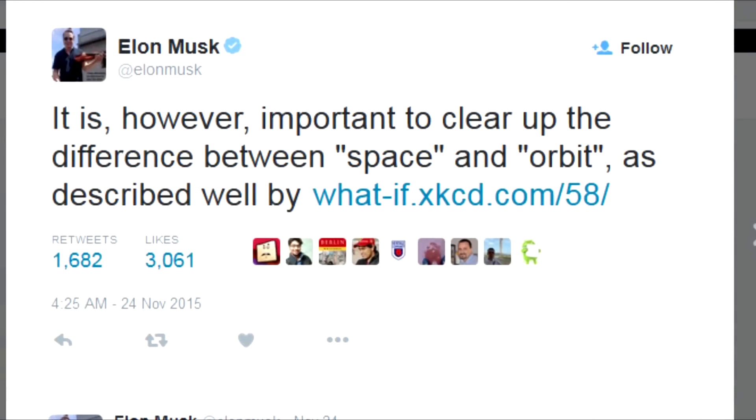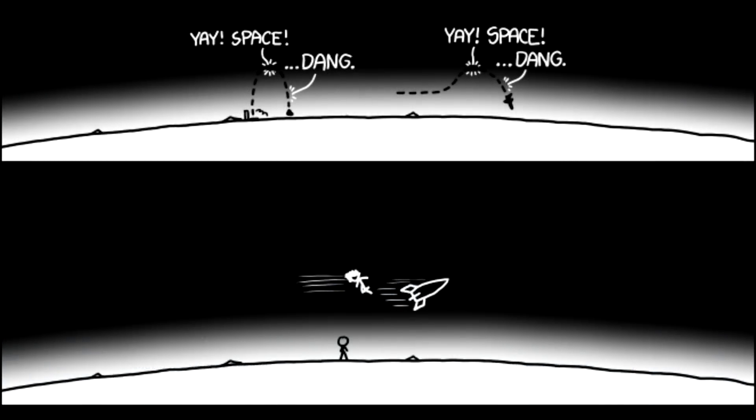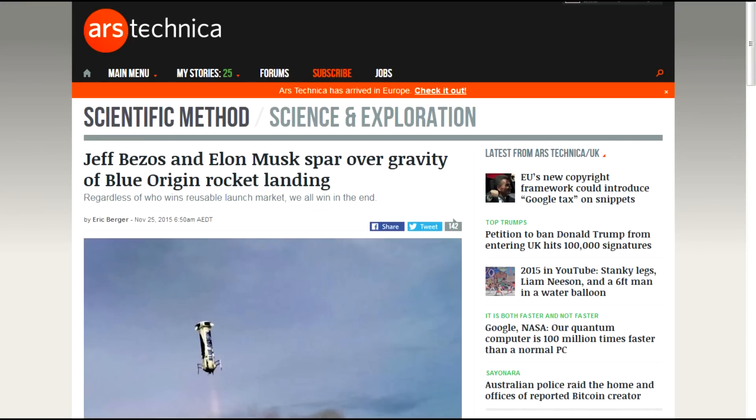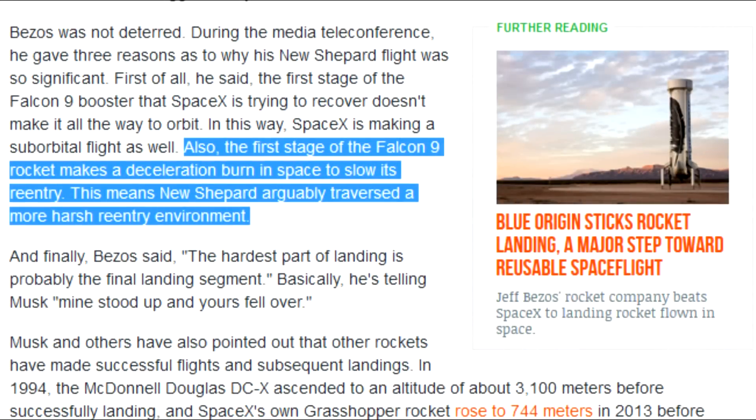Elon Musk further commented on Blue Origin's achievement by tweeting that it is important to clear up the difference between space and orbit. He provided a link to a website that graphically demonstrates what needs to be accomplished. Getting into space is easy — the hard part is getting an object up to a high enough speed to stay in orbit. A rocket sending something into orbit travels much faster than one sending a payload into sub-orbit, and thus a propulsive landing by an orbital mission launcher is far more challenging. Although some counter-argued that SpaceX's Falcon 9 performs a deceleration burn in space before re-entering the atmosphere, whereas the New Shepard did not reignite its engines until it was near 1.5 kilometres above the ground, meaning it was coming down much faster than Falcon 9.